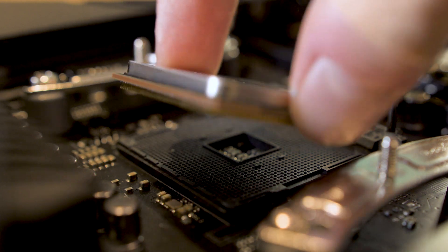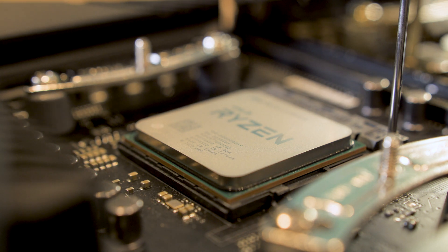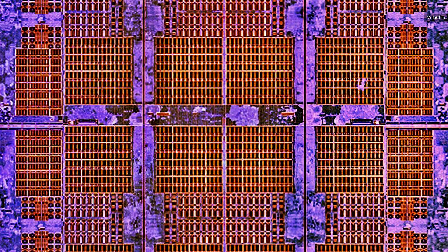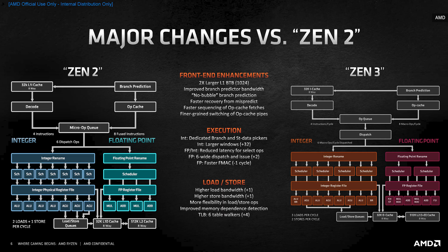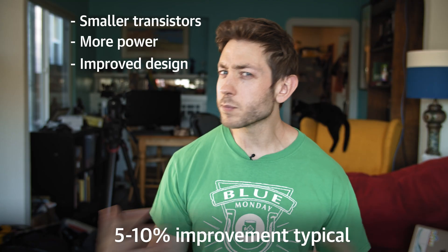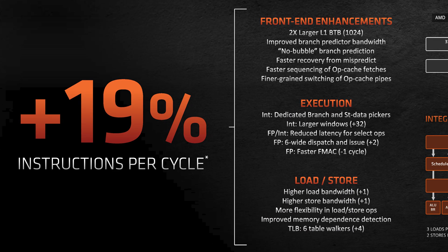First up, how did AMD manage to improve speeds? In processors, there are pretty much three ways to speed up a chip. First, you can improve the manufacturing process, making smaller transistors and letting you pack more logic onto each chip. You can increase power use to boost speed — those all-important gigahertz. Or you can improve the chip's architecture and design, the way it actually processes data. Any one of these is typically good for about a 5-10% improvement in overall performance, generation to generation. But the remarkable thing is that AMD is claiming a 19% improvement in instructions per clock without changing the manufacturing process or the chip's power draw.